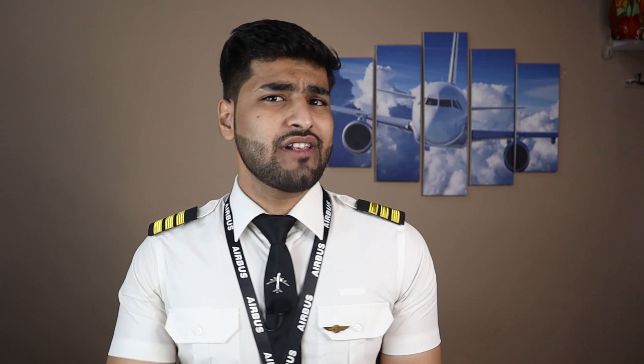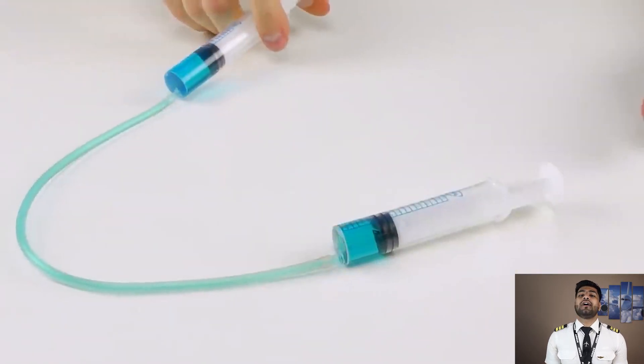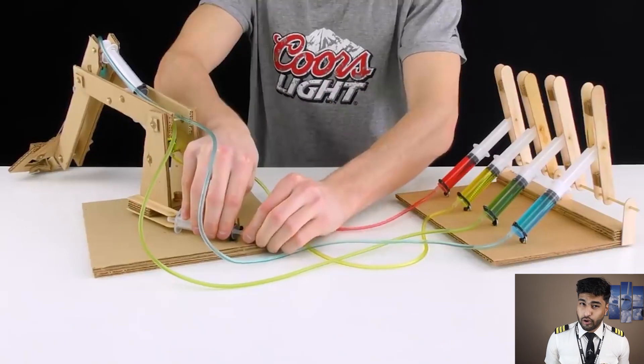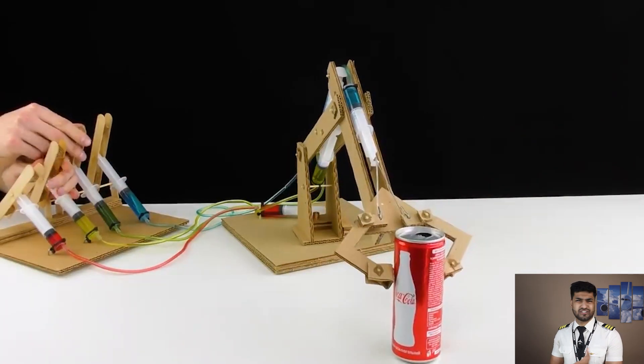By using this force transfer technique, I can be at one place — say piston A — and move an object somewhere else at piston B. If I apply a force here, that object can be moved even without me needing to be there. A good example of that is a syringe and pipe assembly, which is also a great school science fair project you can use to demonstrate hydraulics.